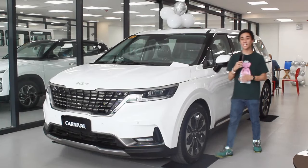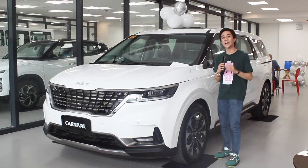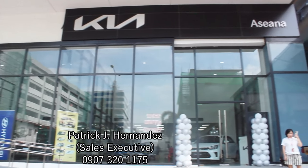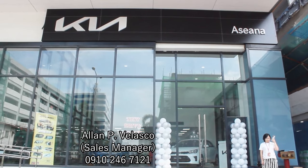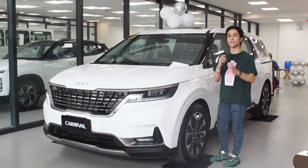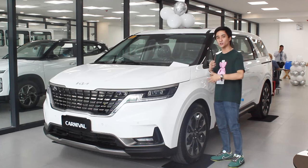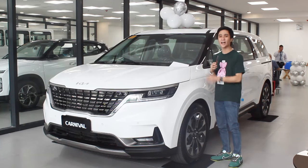Hello guys, welcome back to my channel. I'll do a special episode here at Kia Esiana. I'd like to thank everyone here, Sir Patrick and Sir Alan, for making this all possible. Finally, I got the 2024 Kia Grand Carnival on my channel — this is the SX top-of-the-line variant. I'm a bit late to the party with this review, but I'll do it anyway.